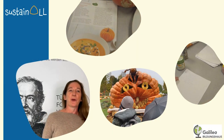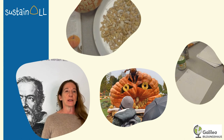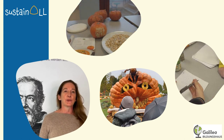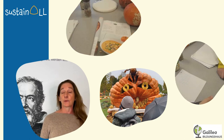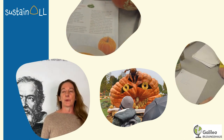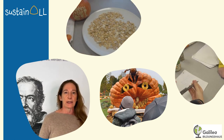We integrated the topic of pumpkins, which we had with the third graders before the holidays, into our holiday care program. We went with a group of children yesterday to the pumpkin exhibition in Ludwigsburg, where they had the task of preparing a recipe for today for the children's lunch for the third graders.